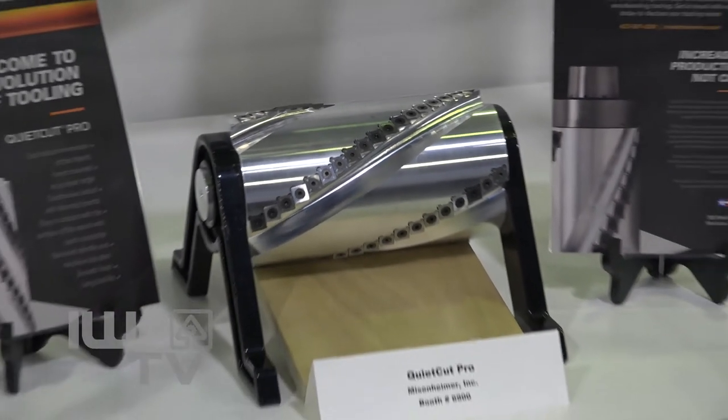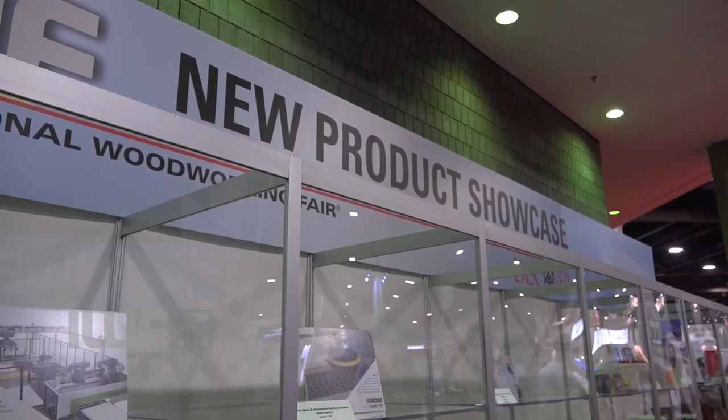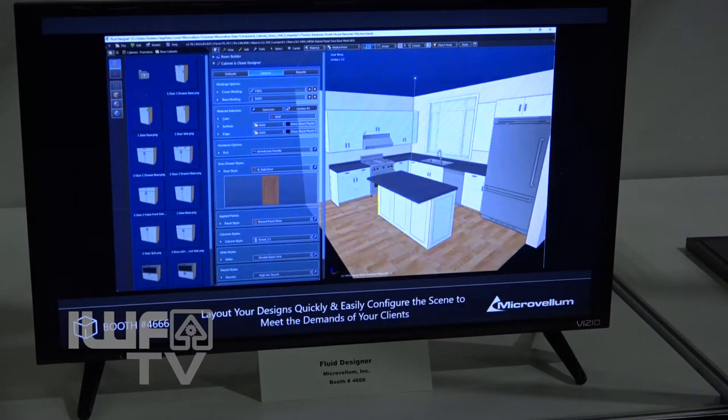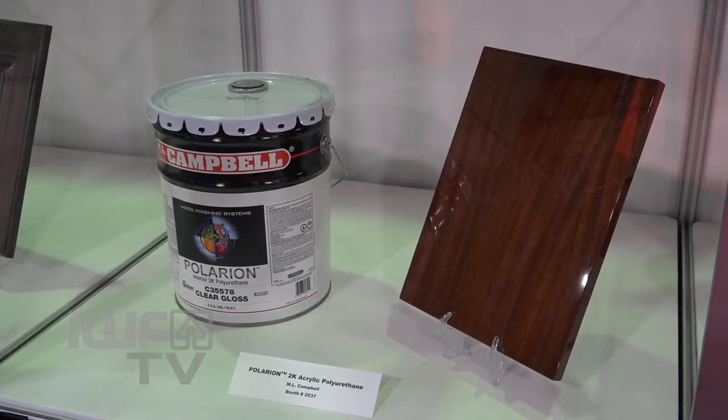IWF is committed to keeping the future of the industry at the forefront. The new product showcase put a spotlight on some of the latest trends like interactive modeling with Microvellum's Fluid Designer and eco-friendly practices with ML Campbell's Polarian Acrylic Polyurethane. It keeps the competitive edge going — everyone's trying to get ahead and stay in the race of new product development, and that's why this is so important. All the products are very interesting because it really shows the technology and innovation happening in the woodworking industry.